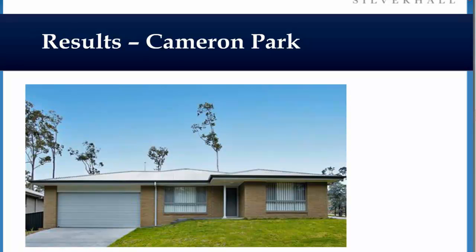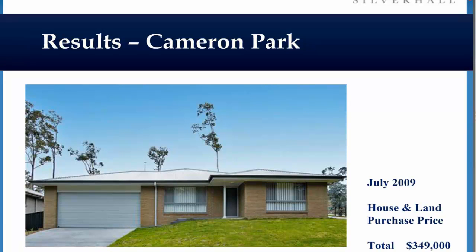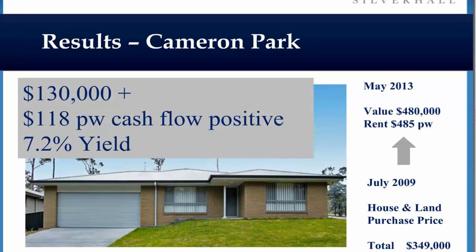Since the GFC, a couple of quick points I'll push through. We got into Cameron Park, identified as a growth suburb — we turned $350k to $480k in a couple of years, that's $130,000 upside. Importantly, we've got $118 a week positive cash flow. There's no NRAS, no bells and whistles. This is simply good research, picking the right areas, getting the good returns.